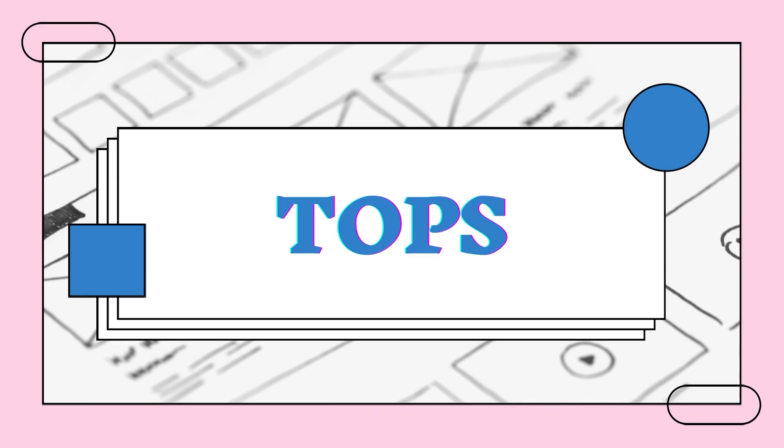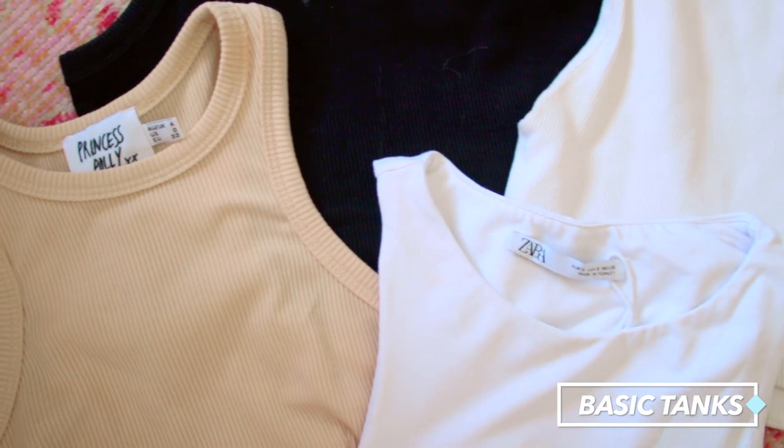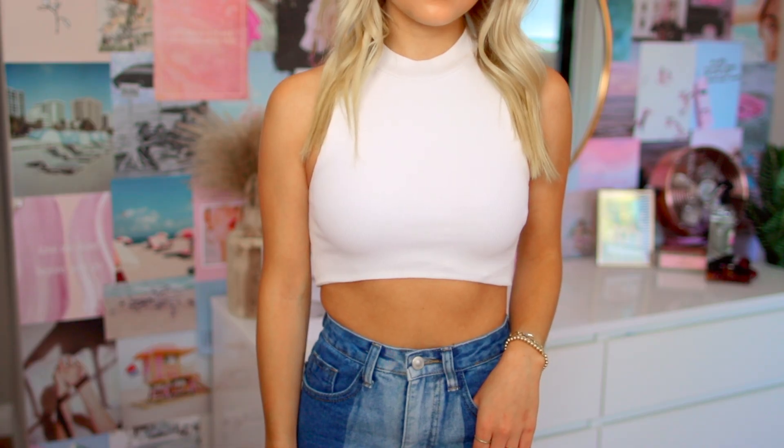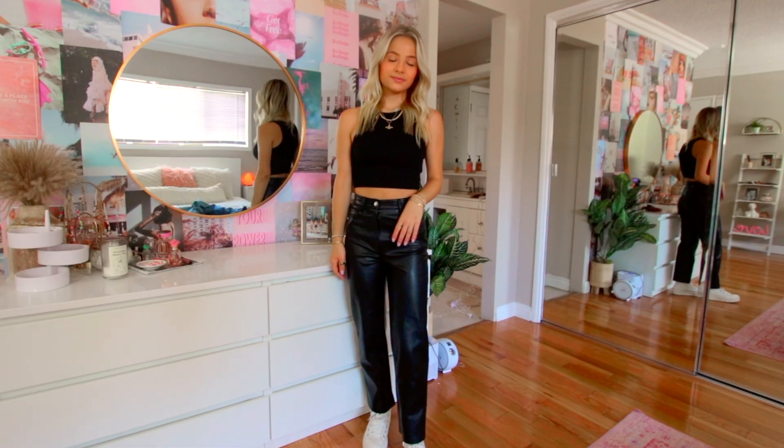Starting off with the tops — I think having some neutral colored tank tops are just a great way to build any outfit. I wear them all the time, generally just some plain tank tops, plain bodysuits. They'll go with everything and you can wear them with tons of different pairs of pants or even just a regular pair of jeans — it's a whole outfit. The one I probably wear the most is this black tank top, which is from H&M. I think this general cut is really nice — just a basic tank top that'll go with everything.